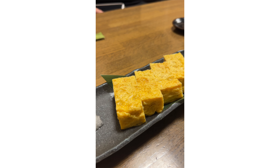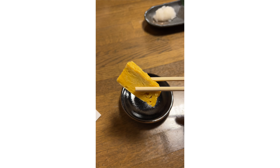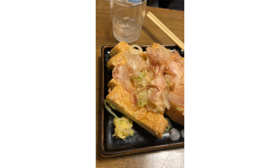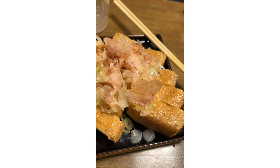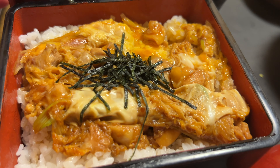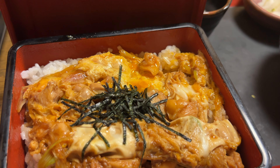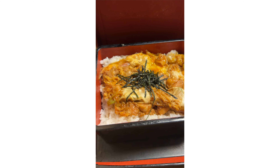It was so delicious that we came back again for dinner. This time we ordered side dishes like the tamago, which is layer upon layer of egg fried in a pan — you have to get this one. We also got the fried egg tofu, and I ordered the Oyakodon which comes with a side of hot soba noodles, since I had the cold version in the morning.